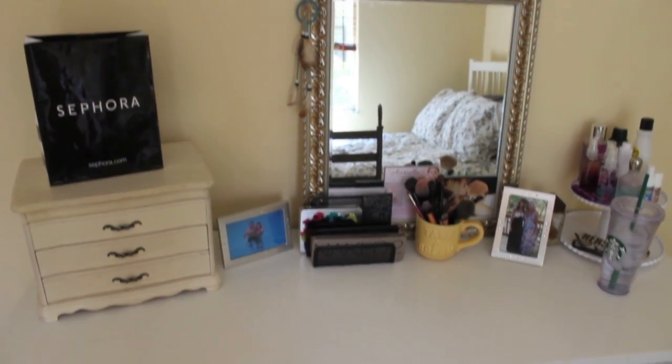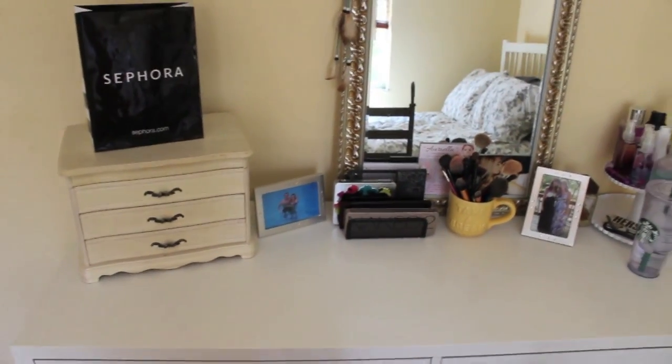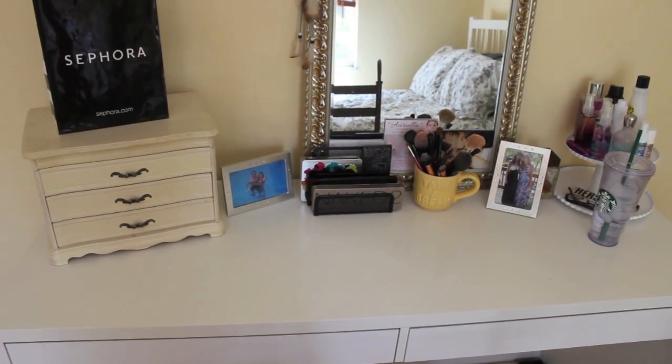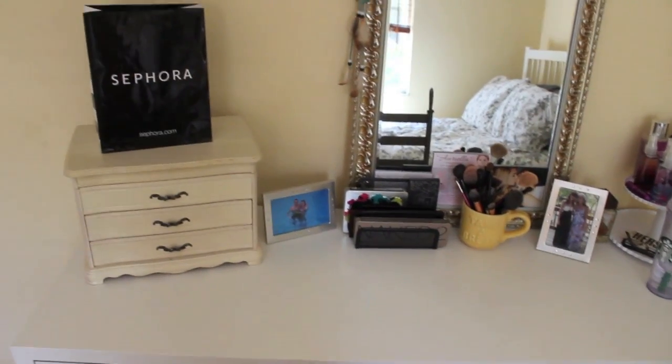This is my makeup setup as of right now. I just have it as you walk in my room — it's kind of the first thing you see besides my bed. I got this makeup table from Ikea. I'm sorry, I do not know the exact name. I'm just going to go ahead and get started on what's on top.